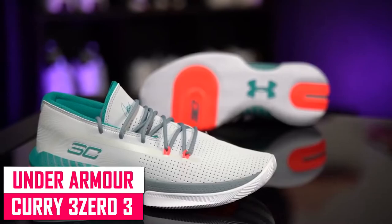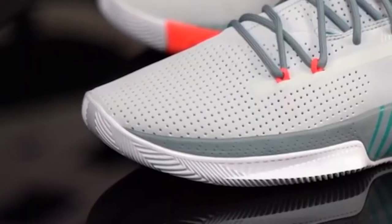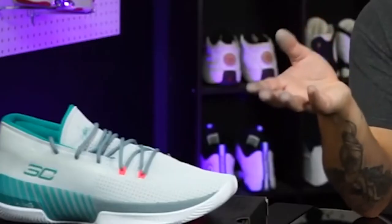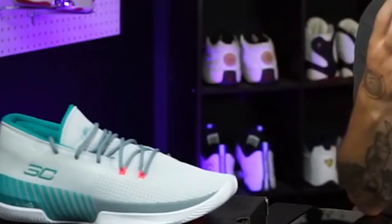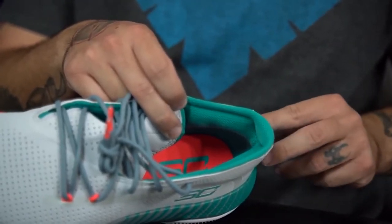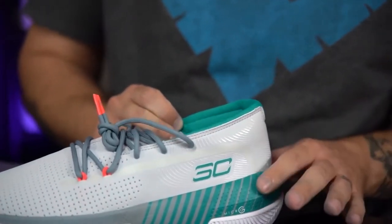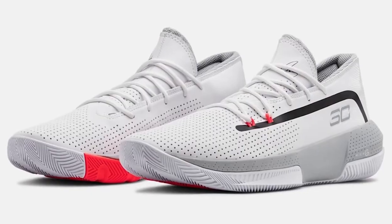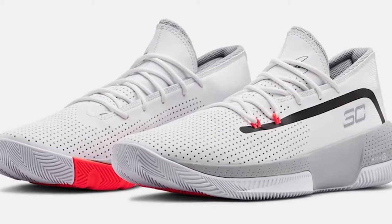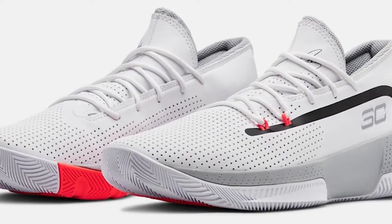Under Armour Curry 303. Considering its low price of $90, the Curry 303 is great value for money. On dusty courts, the traction is still excellent and doesn't require any wiping. The synthetic leather breaks in well and gives a snug and supportive one-to-one fit. The Micro G cushioning is the only negative aspect of the shoe — those who seek responsiveness and court feel over impact protection should search elsewhere, as this configuration works best for lighter players.